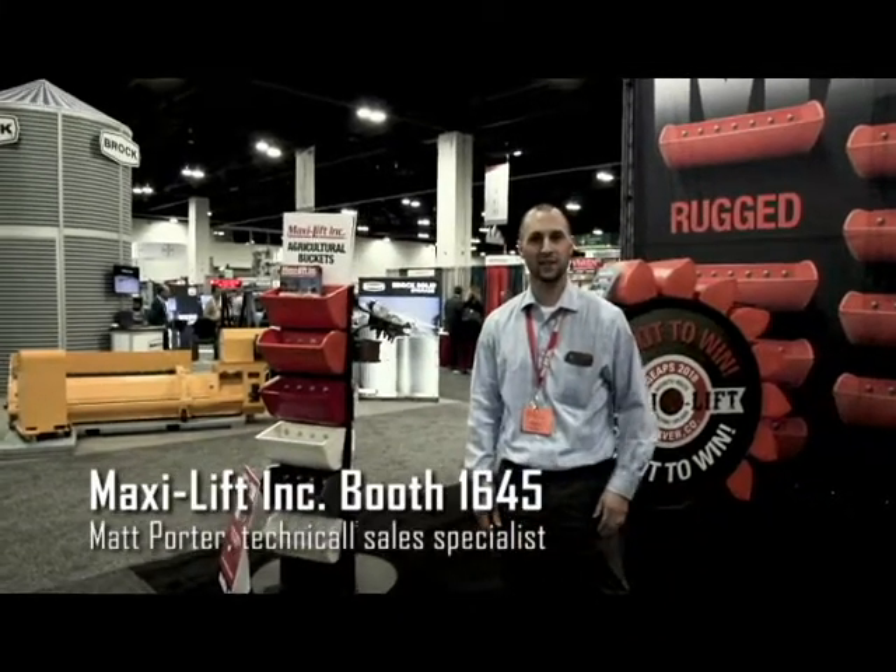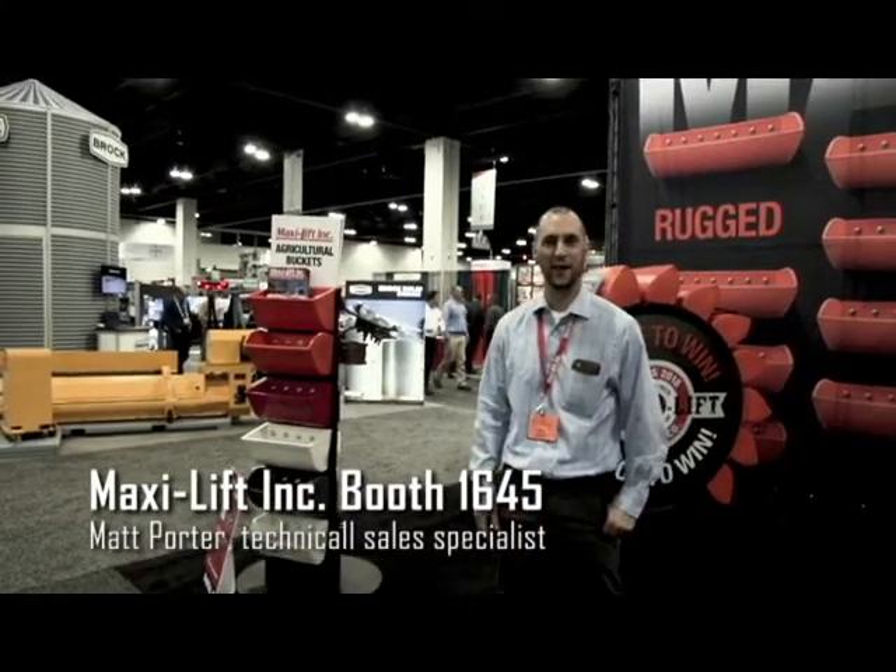Hi, my name is Matt Porter, Outside Sales Specialist for MaxiLift based in Wichita, Kansas.